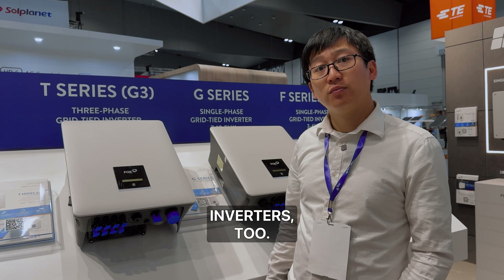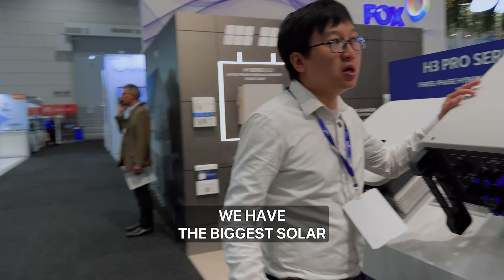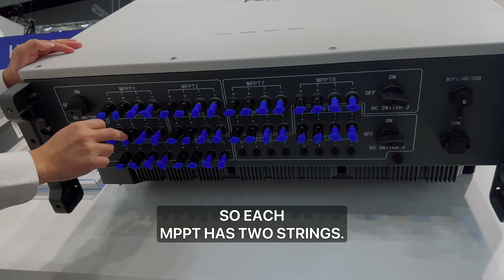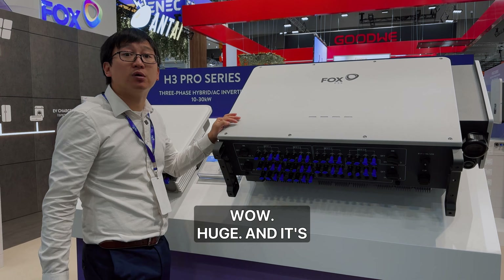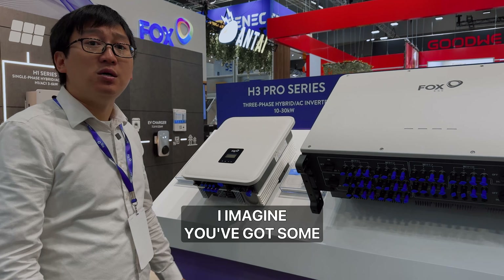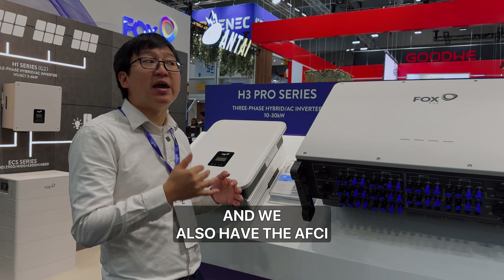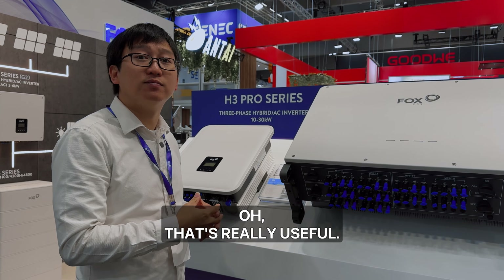You also do really big inverters. On the other side we have the biggest solar inverters — three-phase, going all the way up to 110 kilowatts. It has up to 10 MPPTs and each MPPT has two strings, so together it can take up to 22 strings of PV input. It's got four DC isolators. For software features, it has PID recovery and AFCI arc fault detection, which can prevent arc faults.